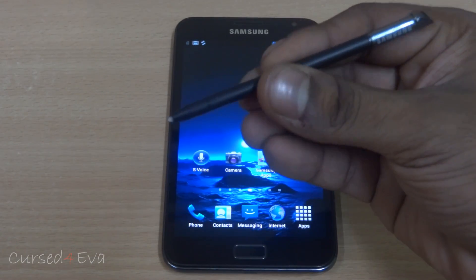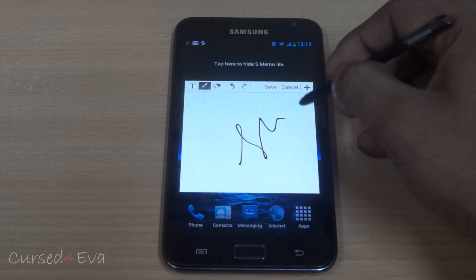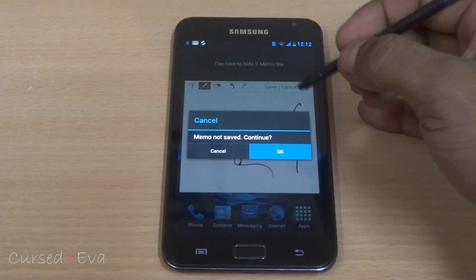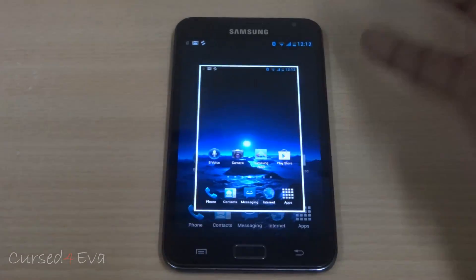The S Pen works. S Note and S Memo are present as well — works fine with no lag, no issues. As far as taking a screenshot and other S Pen features go, they work fine as well. No issues with S Pen.